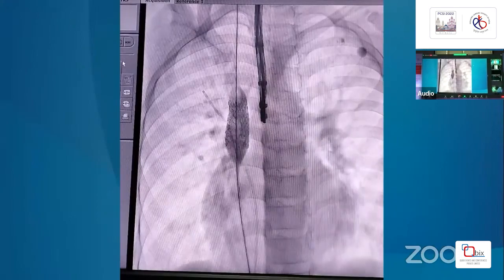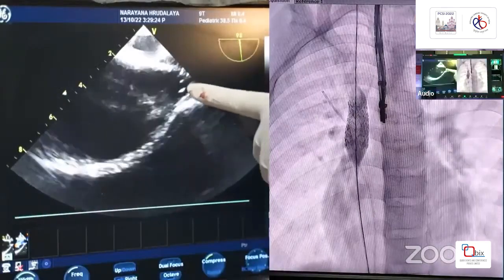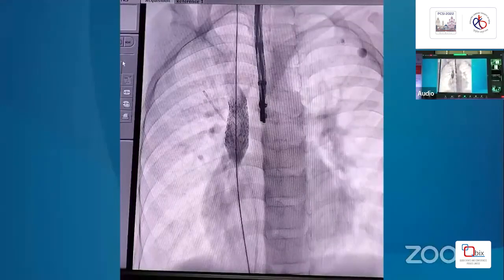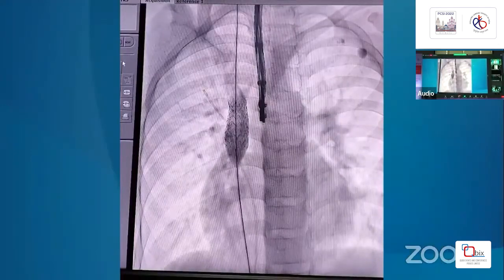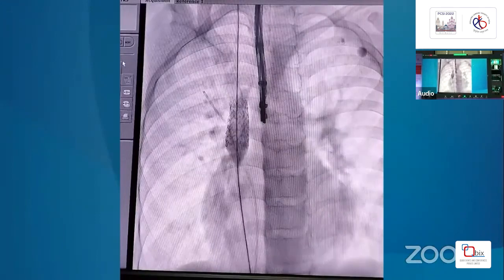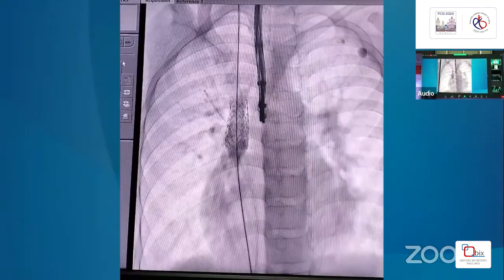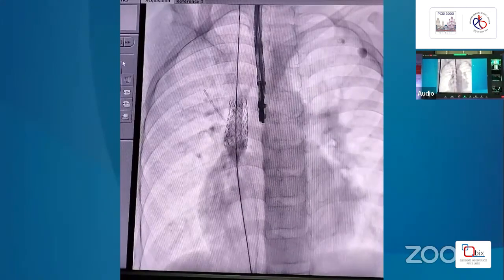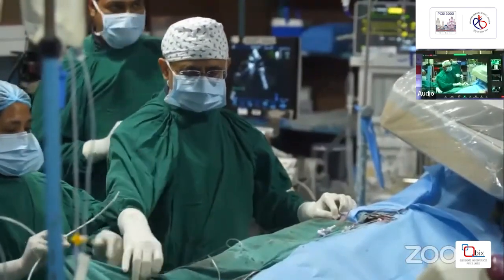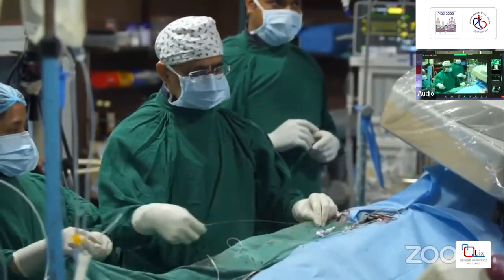We are inflating the 22 mm Z-Med 22x40 balloon for dilatation of the uncovered stent. Thereafter we are flaring up the lower end slightly by repositioning the balloon, so that we have a good landing zone for the covered stent. The right upper pulmonary vein catheter remains in place throughout.